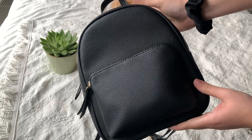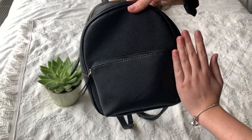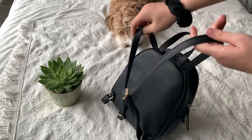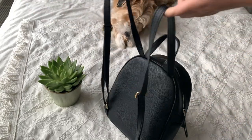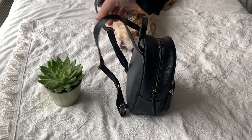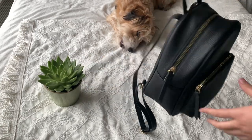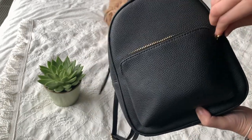Here it is next to my hand for a bit of a reference — it is pretty small but it fits everything I need. The straps are very handy to keep things hands-free, especially if I have my dog with me or I'm using the train to travel.